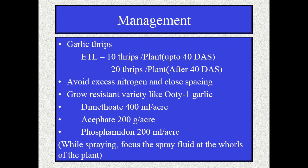Avoid excess nitrogen and close spacing; grow resistant variety like UT1 garlic. For chemical control of garlic thrips, use dimethoate at 400 ml per acre, acephate at 200 gram per acre, and phosphamidon at 200 ml per acre. While spraying, focus the spray fluid at the base/leaf whorl of the plant — this is very important for sap feeders. Focus on the whole part of the garlic for effective control of thrips.